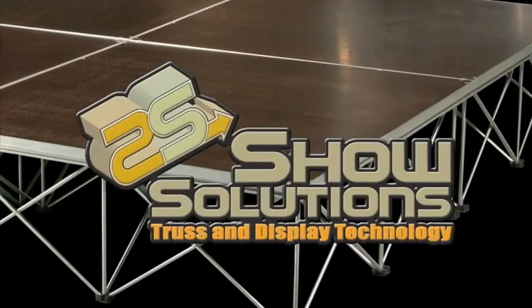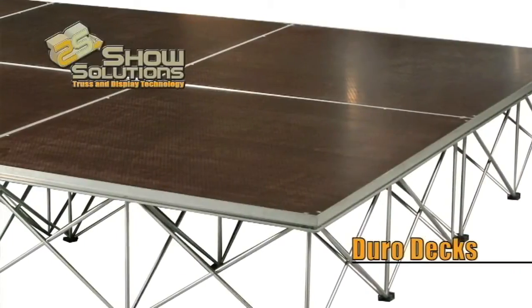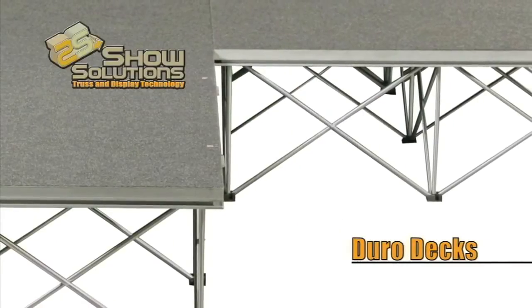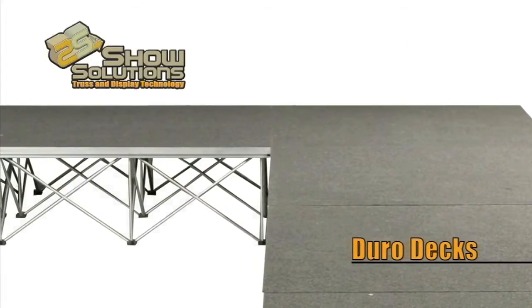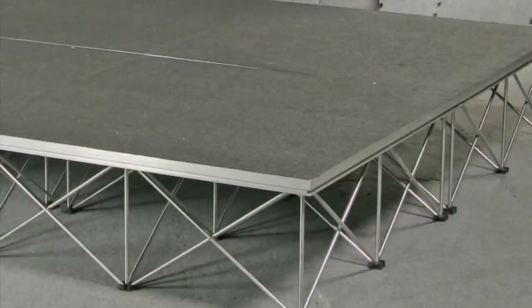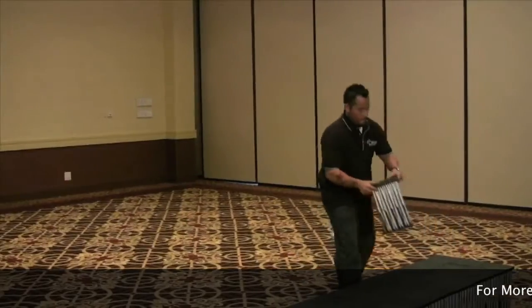Now available from Show Solutions is a complete line of Durodex portable yet rugged staging products, giving you the perfect portable stage solution for a wide variety of applications. Durodex staging is fast and easy to set up, as well as transport and store.